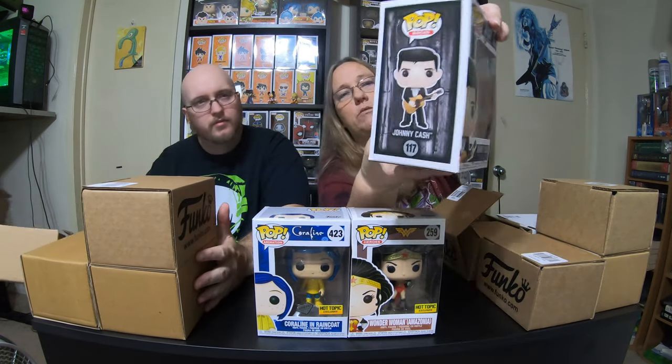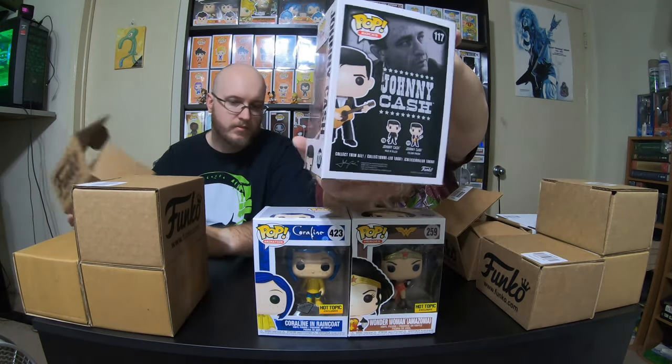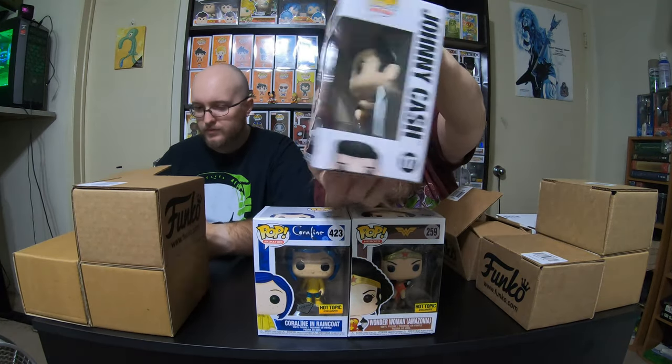I'm becoming more and more fond of those and the Rock Candy. My next one is actually Johnny Cash, which I thought was a really cool pop. This one, the box is really awesome — the back of the box — it's a really, really awesome pop.